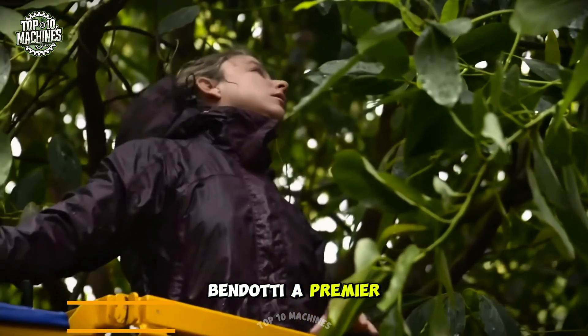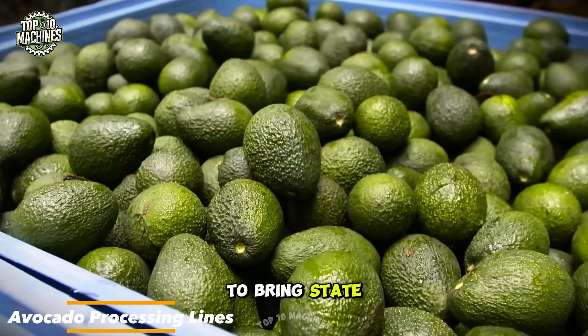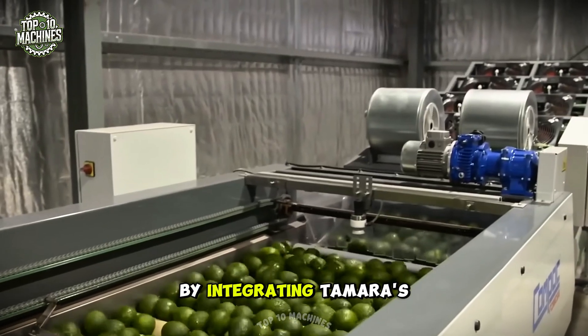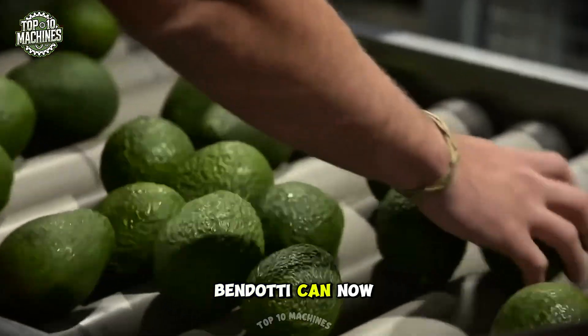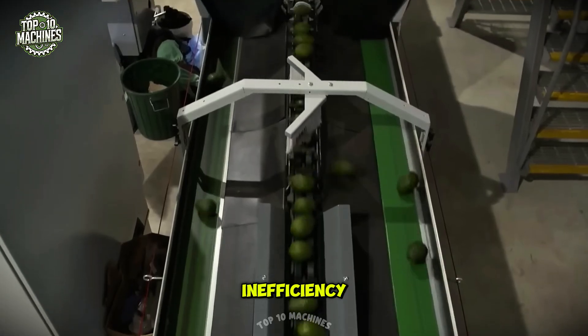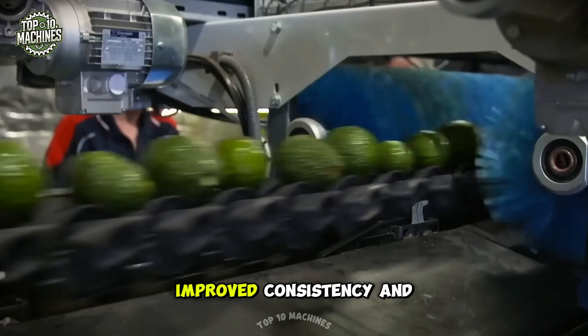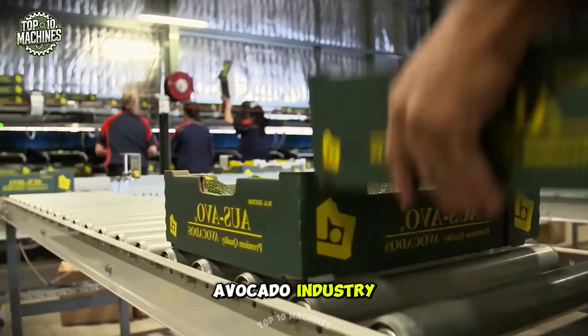Ben Doty, a premier producer of high-quality avocados, has teamed up with Tamara to bring state-of-the-art technology to their processing lines. By integrating Tamara's advanced avocado sorting and grading solutions, Ben Doty can now ensure unparalleled quality and efficiency. This partnership allows for precise sorting, improved consistency, and optimized processing, setting a new benchmark in the avocado industry.